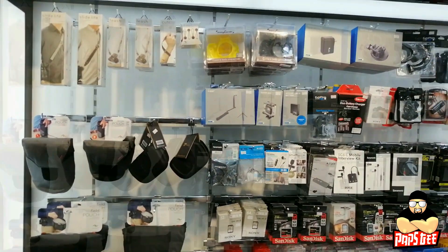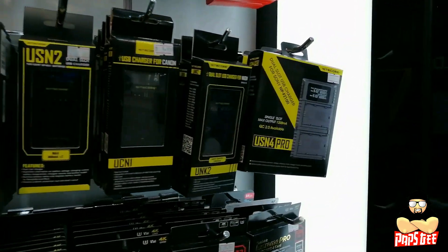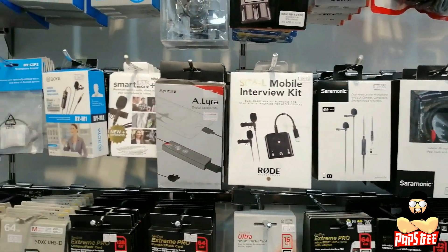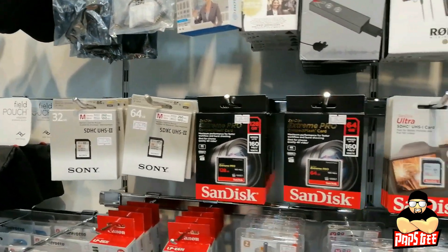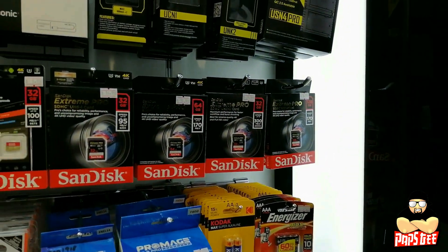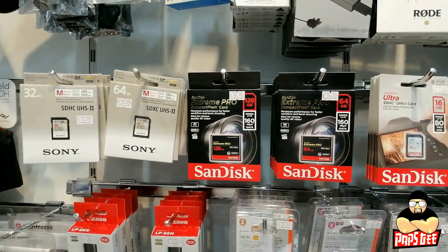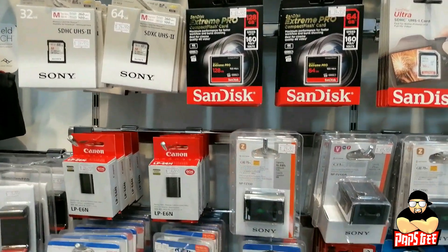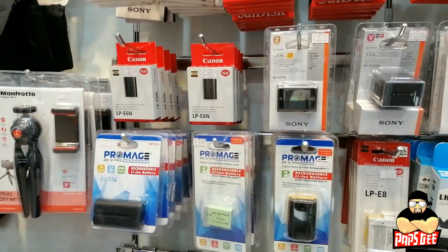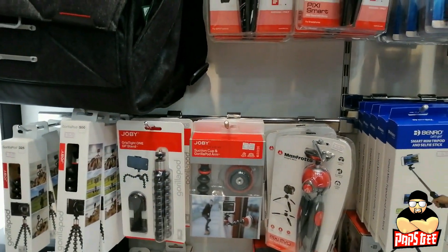Now we're at the accessory section. You'll find camera straps, GoPro cases, battery chargers for Canon and Nikon, dual batteries, microphones for iPhone and Android, adapters, memory cards — SD cards, micro SD cards, CFast and CompactFlash — for video and cinema cameras. Batteries for Sony and Canon, all models available.